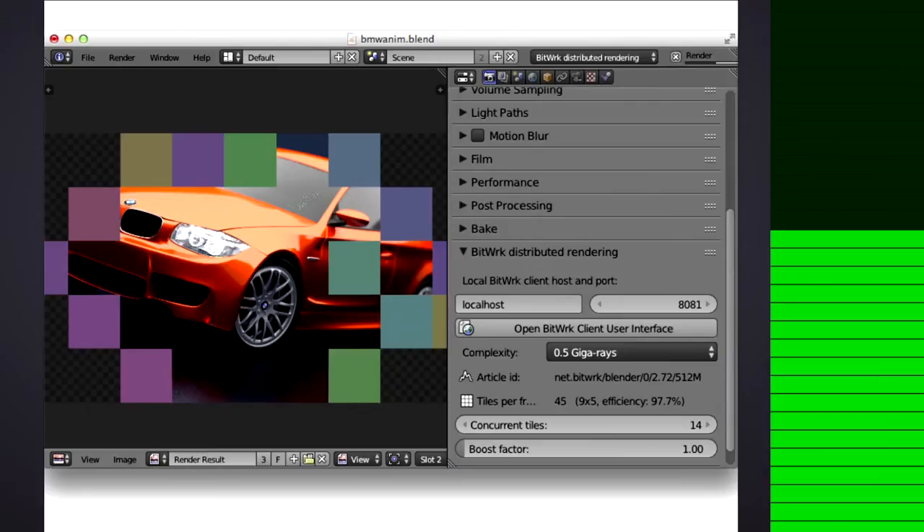This is Blender in action, using the Bitwork plugin to perform rendering. As you can see, the scene has been divided into a couple of tiles, and they are dispatched simultaneously to the Bitwork service. This is where the speedup comes from.